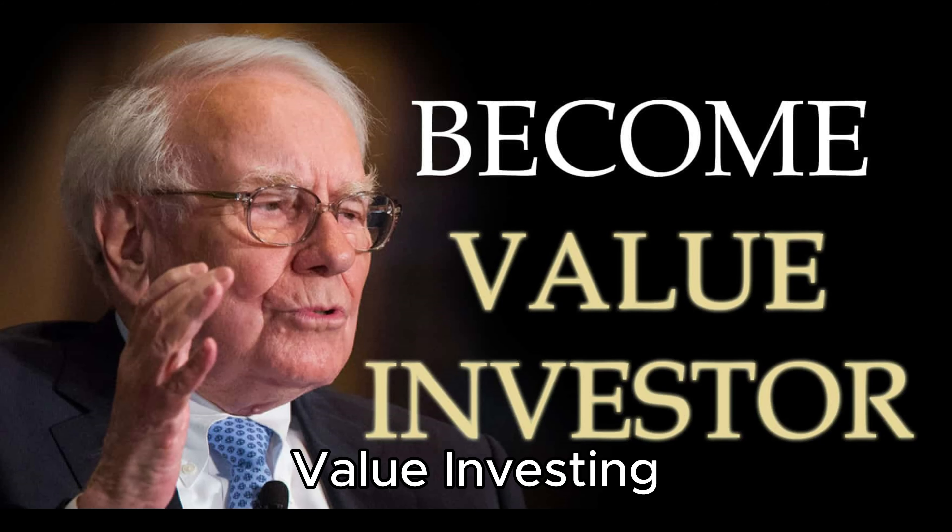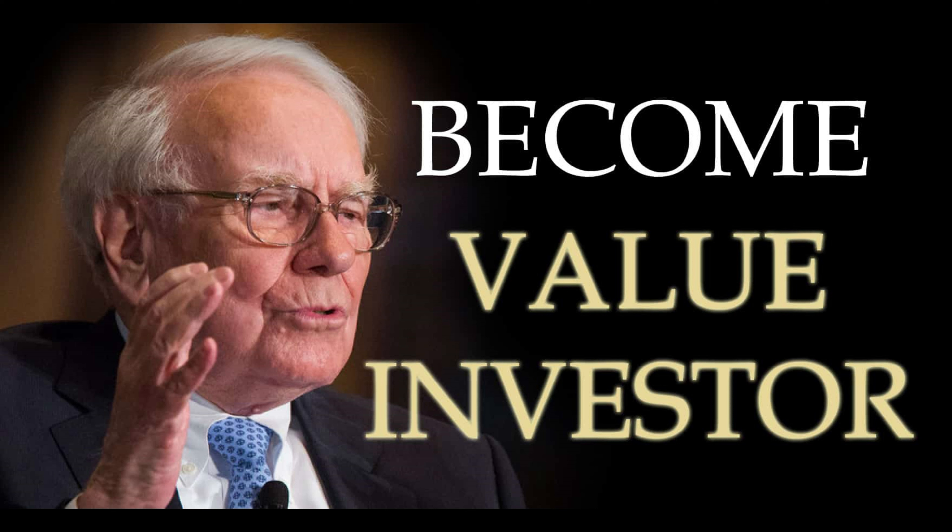1. Value Investing. At the core of Buffett's strategy is the concept of value investing. He seeks companies with strong fundamentals, consistent earnings, and a durable competitive advantage. Buffett famously said, "It's far better to buy a wonderful company at a fair price than a fair company at a wonderful price."